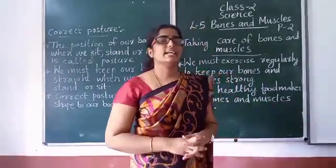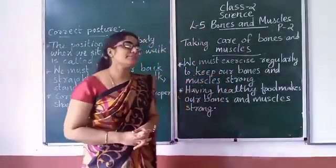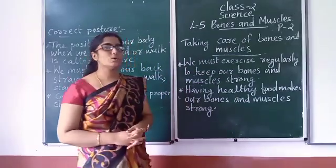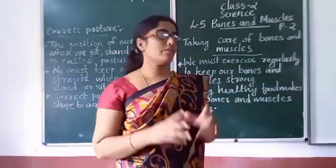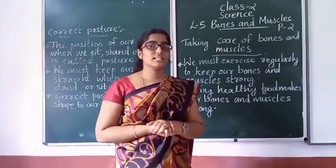Good morning dear students. This is the second part of lesson 5: Bones and Muscles. In the previous video, we have discussed about bones and muscles.